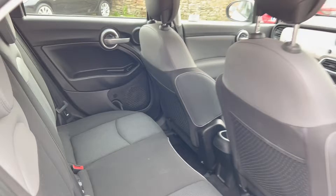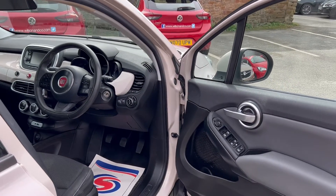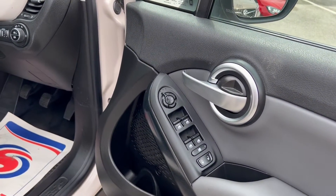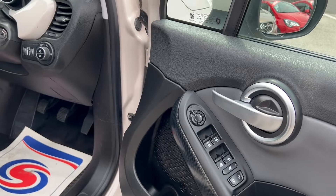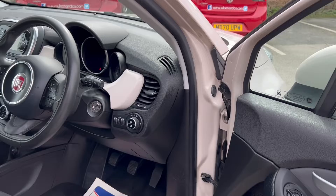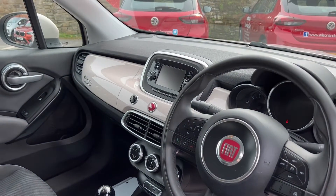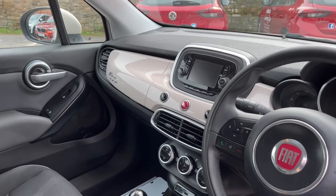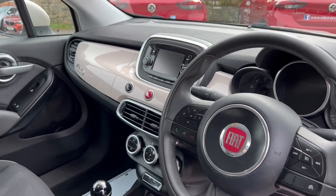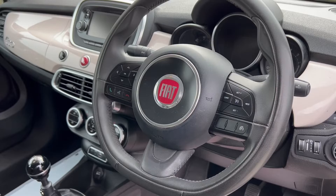Going through the front door, you've got the controls for all your electric windows, child locks, and electrically adjustable mirrors. There's a color-coded dash and a screen in the middle. There's no sat nav in this car, but it does benefit from Apple CarPlay and Android Auto, so you can mirror Google Maps onto the screen.